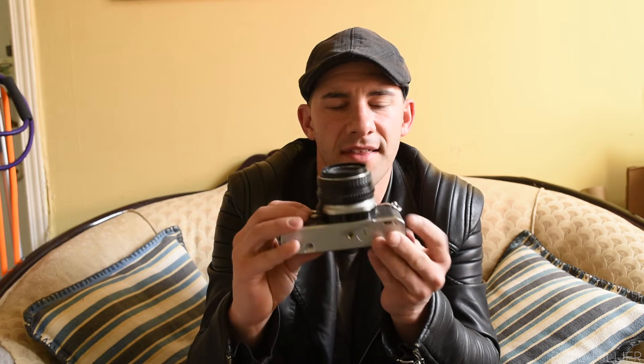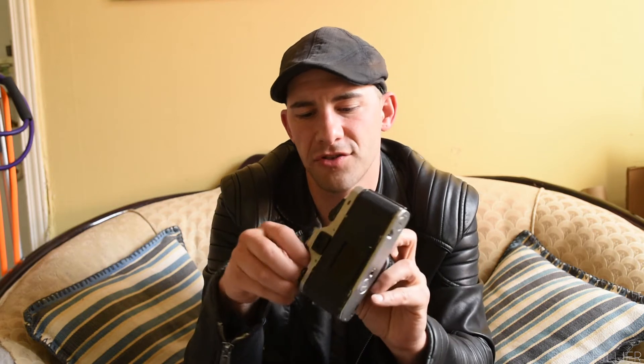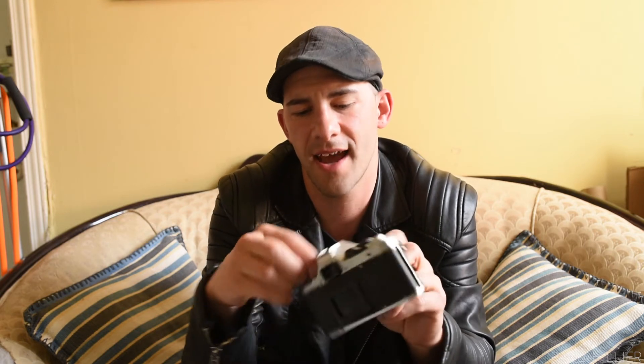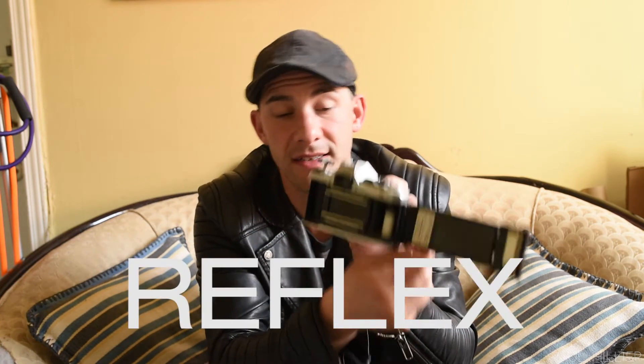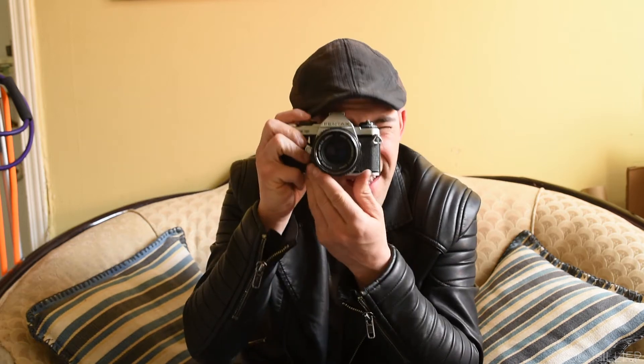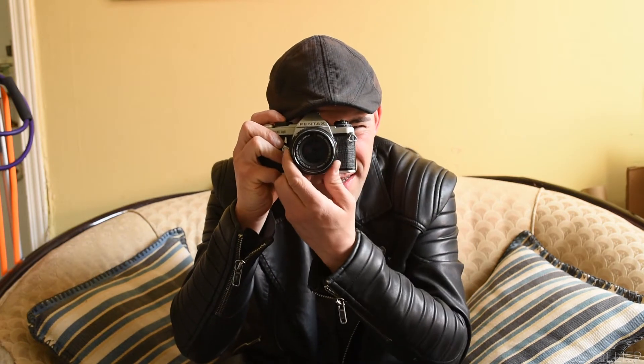The first camera I ever owned was this thing — the Pentax ME. I got this in high school and used it all throughout college and the first couple years when I was working professionally. It is what I would call the traditional SLR camera — single lens reflex. Put the film in the back, close it up, wind it up, manually focus, and you take the picture.